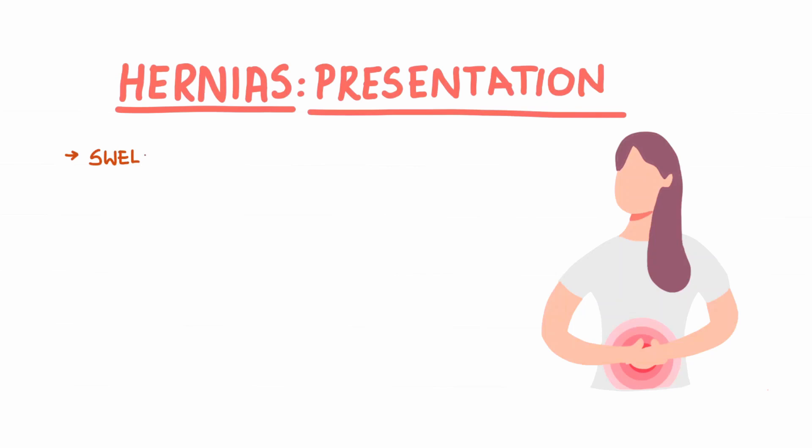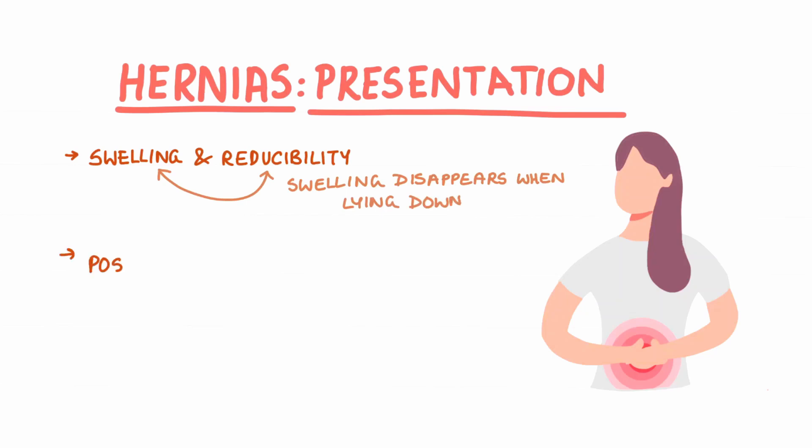Patients with hernias can present with a swelling which has reducibility, meaning that the swelling disappears when lying down. A positive cough reflex can help to differentiate hernias from other swellings and lumps. This is when the hernia bulges out while the patient coughs.